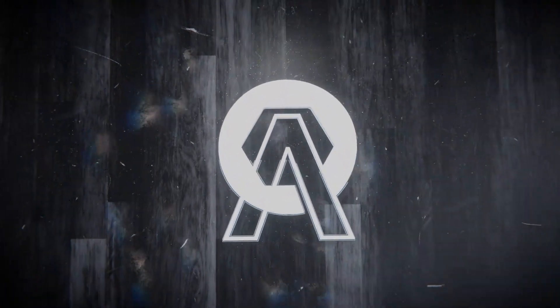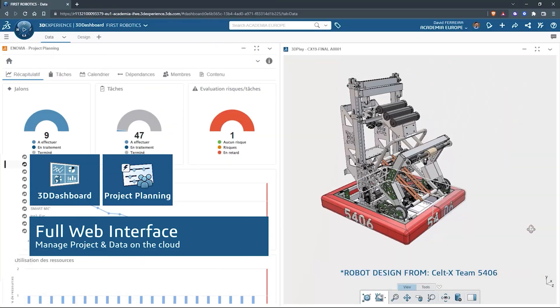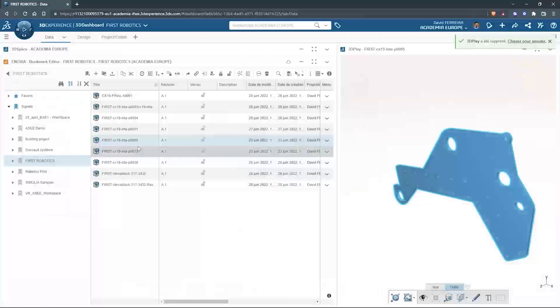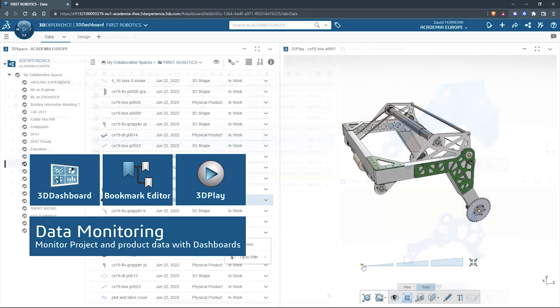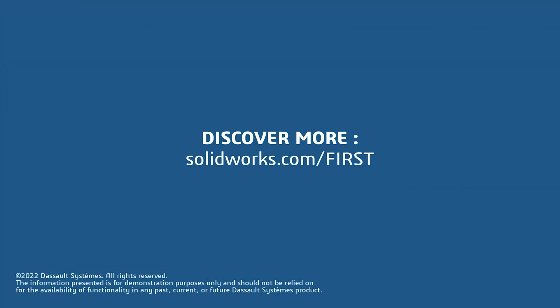This video on First Updates Now is made possible by viewers like you and the following sponsors. SOLIDWORKS is free for FIRST teams. Over 80% of US engineering schools and 370,000-plus companies use SOLIDWORKS to design great products. SOLIDWORKS can help you design a great robot on desktop or on the cloud. Go to solidworks.com/first to register your team.